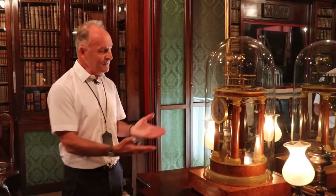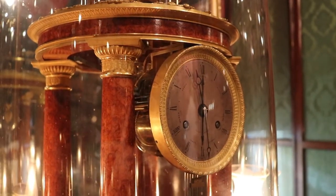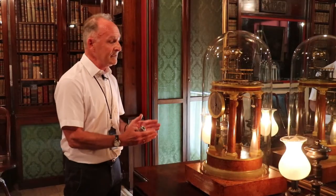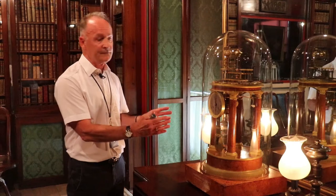You'd be forgiven for thinking the clock case was made of a hardstone — it certainly looks like it — but this is wood, Amboyna wood. It's a tropical hardwood that's been French polished to give it the appearance of marble. The clock case, in its form, is a classical temple, and it's displayed under this wafer-thin original glass dome.